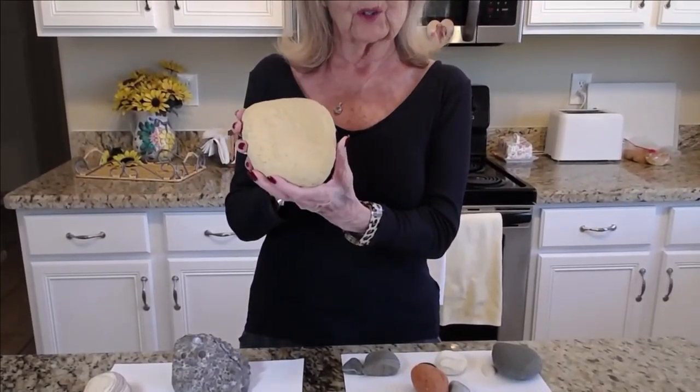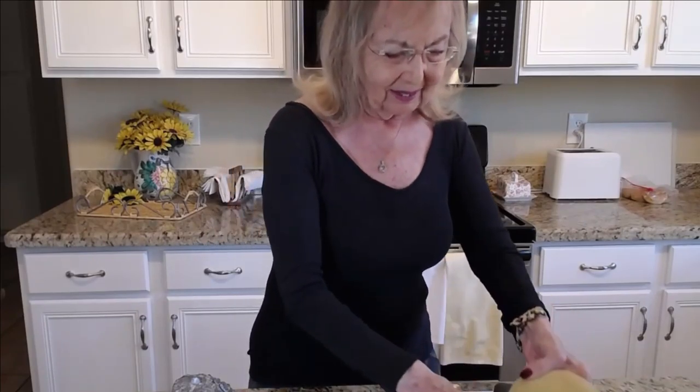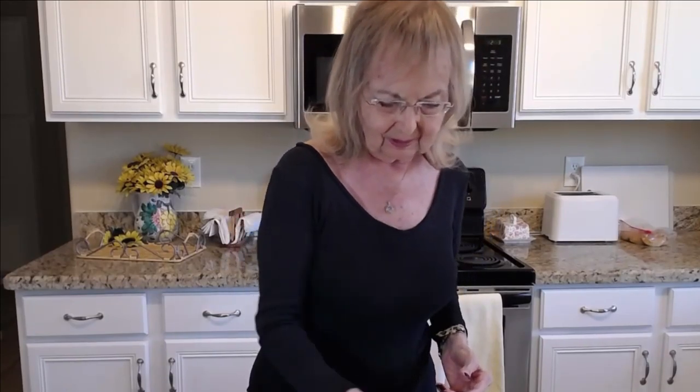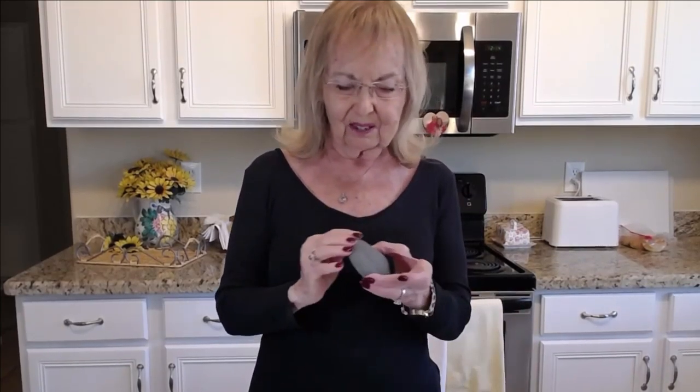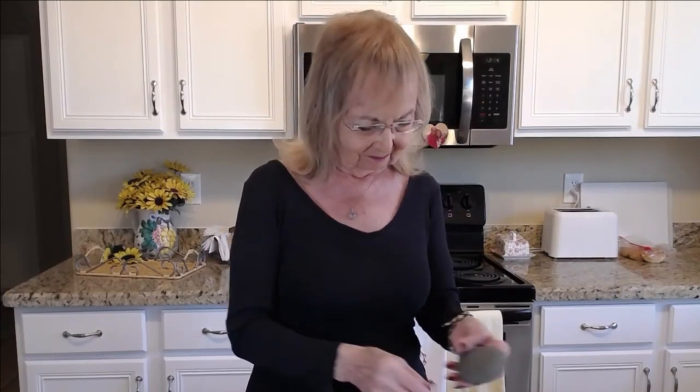You're going to see a large rock, big, and then a small rock. I'm going to show you a long rock and a short rock. I'm going to show you a smooth, round rock and a flat rock.